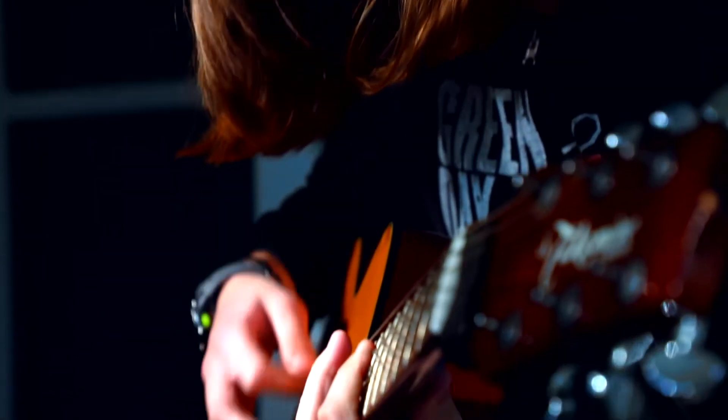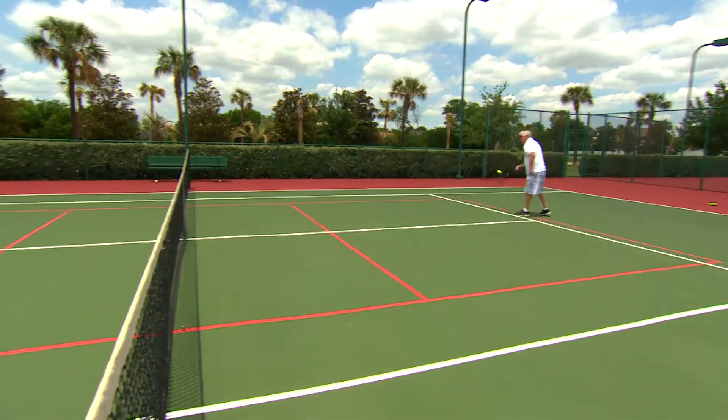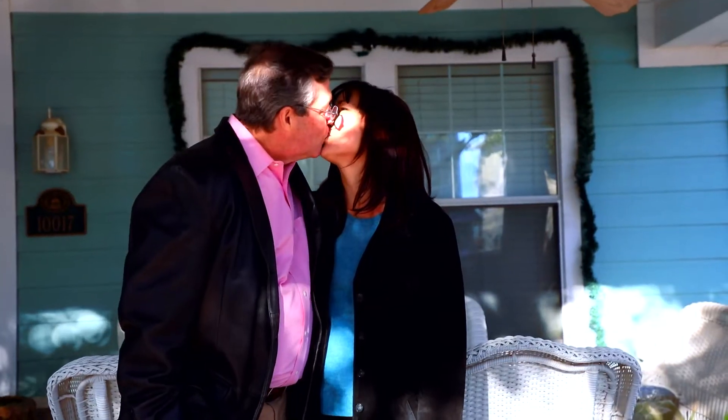I remember when I came home, you greeted me at the front door and told me you were so excited because you had been watching Hot On Homes and had seen this neighborhood — it looked like a resort with tennis courts and a clubhouse and a swimming pool. Yeah, I thought it would be a great place to go on vacation,